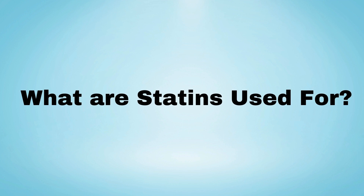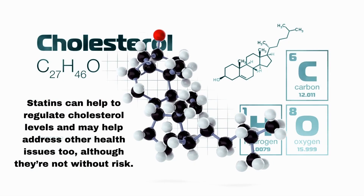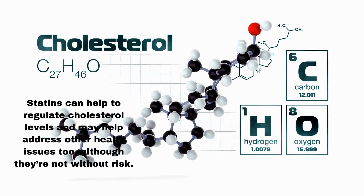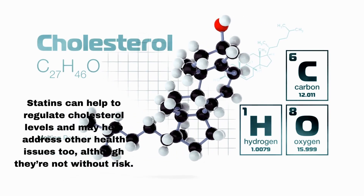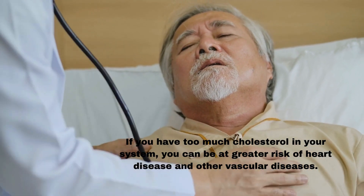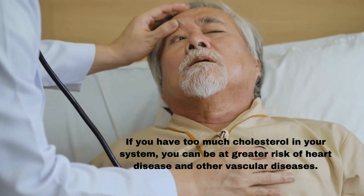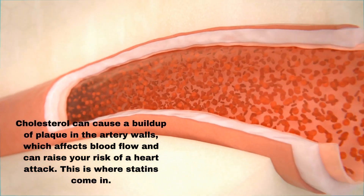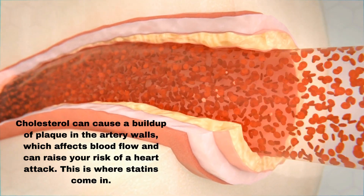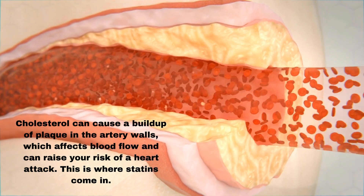What are statins used for? Statins can help to regulate cholesterol levels and may help address other health issues too, although they're not without risk. If you have too much cholesterol in your system, you can be at greater risk of heart disease and other vascular diseases. Cholesterol can cause a buildup of plaque in the artery walls, which affects blood flow and can raise your risk of a heart attack. This is where statins come in.